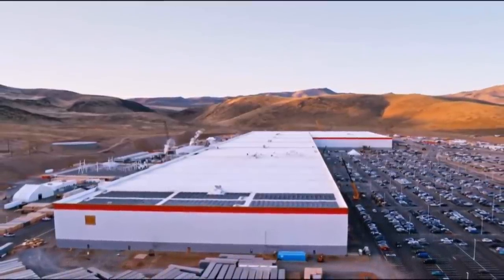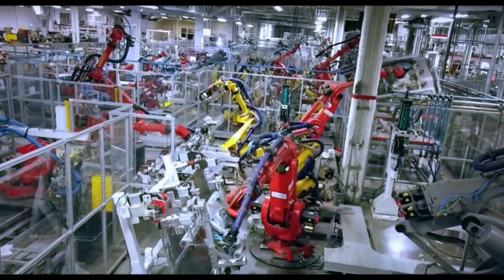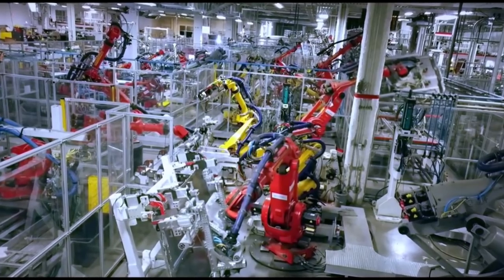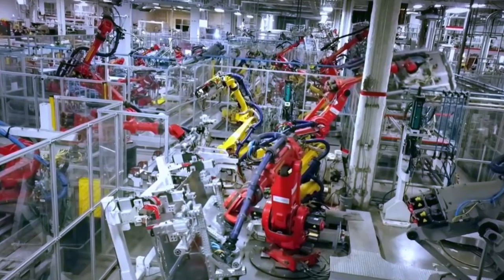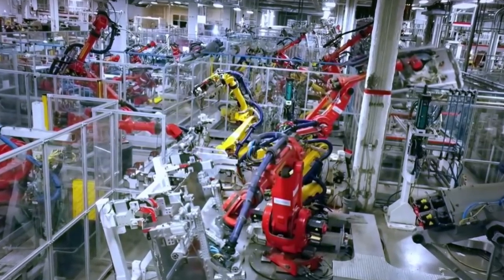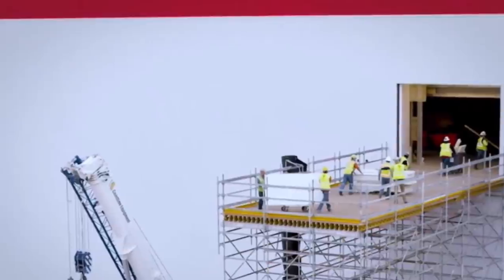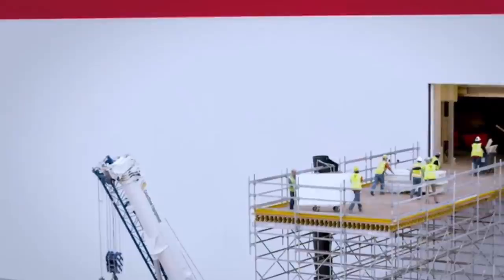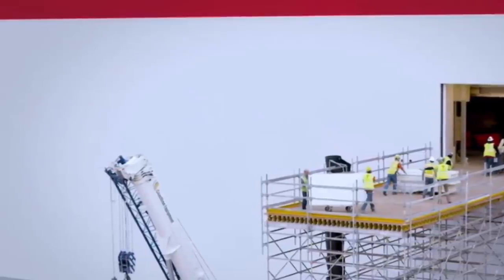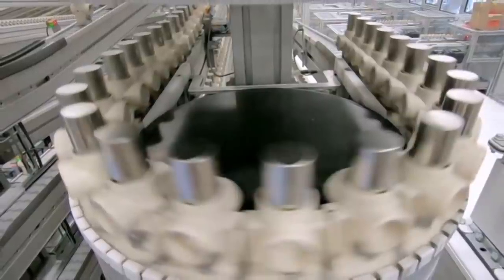There are a few nice tidbits of information in the segment. They say the current production capacity stands at 13 million individual battery cells per day. At about 17 watt hours per cell, that's 221 megawatt hours of battery cells per day, or approximately 80 gigawatt hours per year — which would be a big increase from the latest officially disclosed capacity at Gigafactory Nevada.